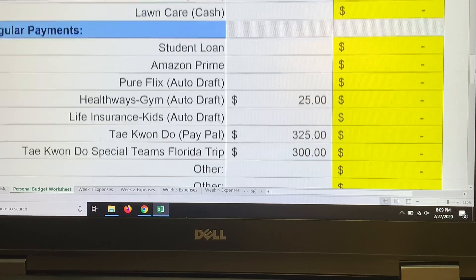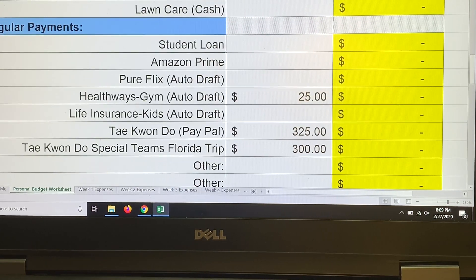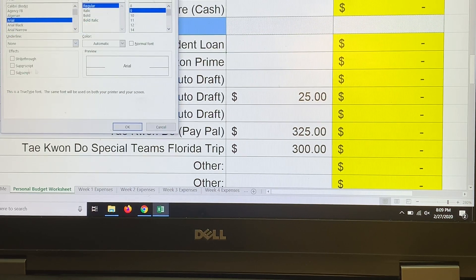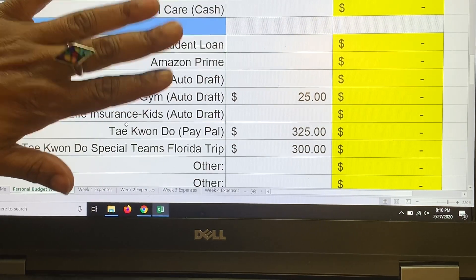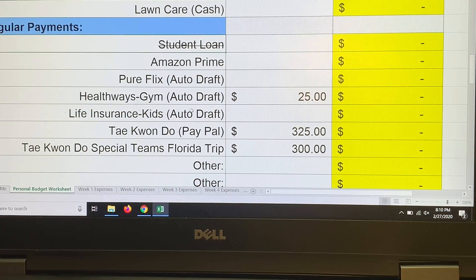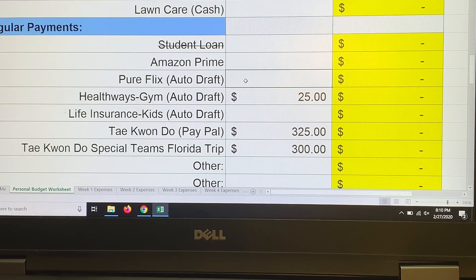Moving down into regular payments: I'm striking through the student loan line because we don't have one — I need to remove it from the template. I reuse my old clean sheet and re-save it each month. I do keep Amazon Prime on there because I occasionally order things. Pure Flicks was gifted to us so there's no charge.